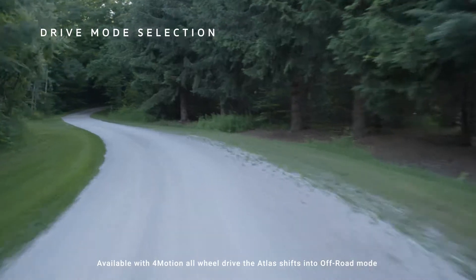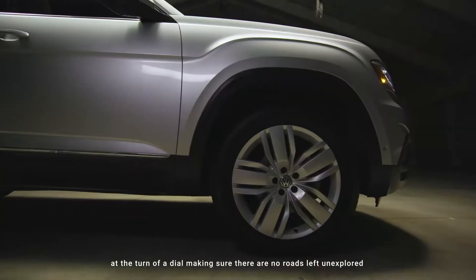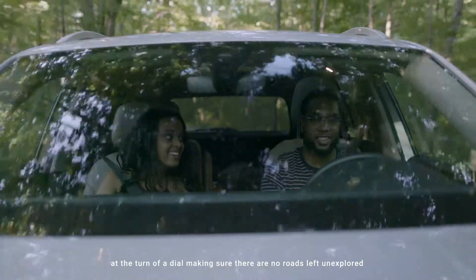Available with four-motion all-wheel drive, the Atlas shifts into off-road mode at the turn of a dial, making sure there are no roads left unexplored.